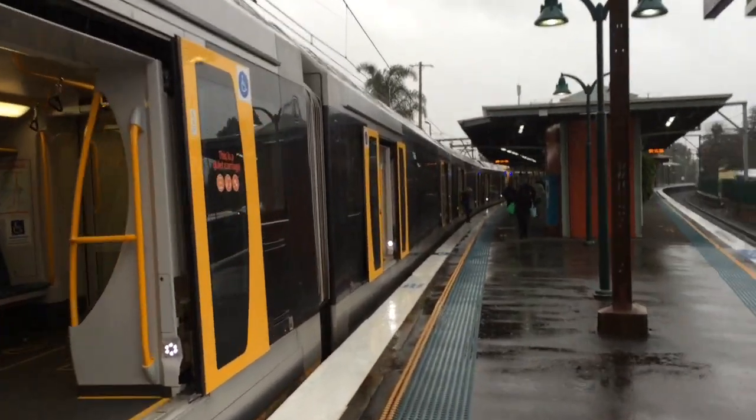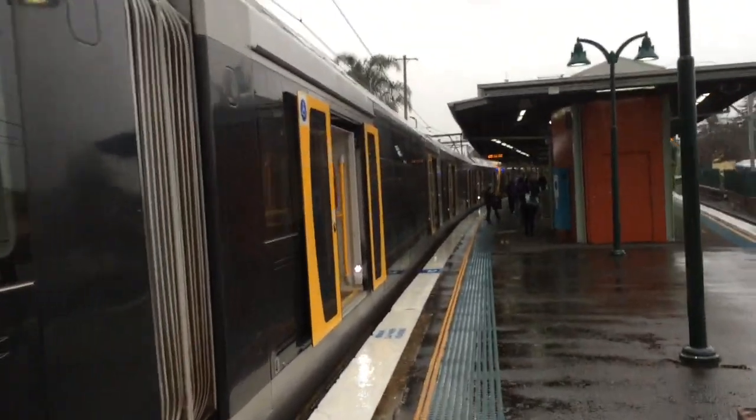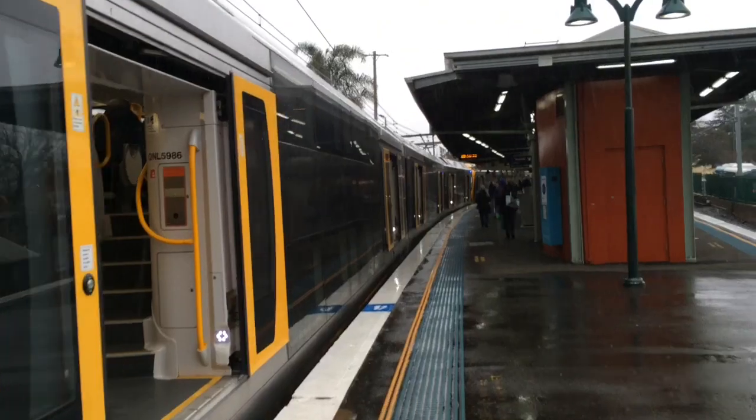Hey guys, Phil here from STV Sydney Trains Vlogs. I am here at Springwood for Springwood Part 2. I just got off Oscar H36 — it's just terminated here on platform number one.